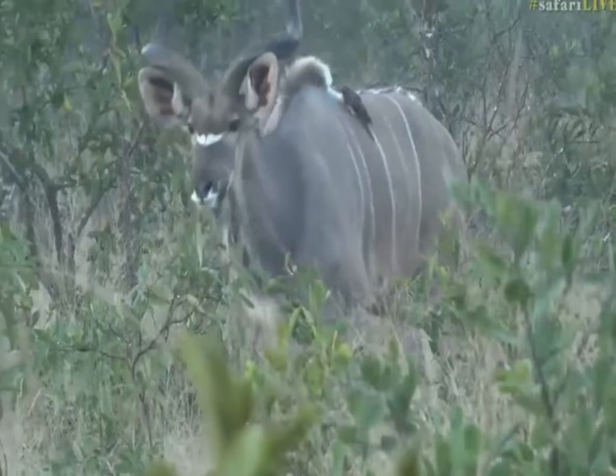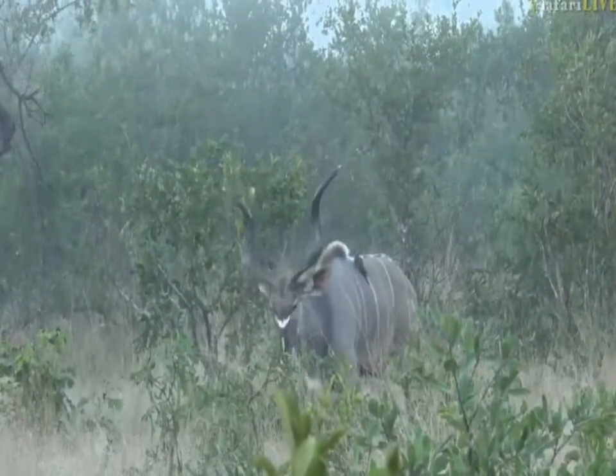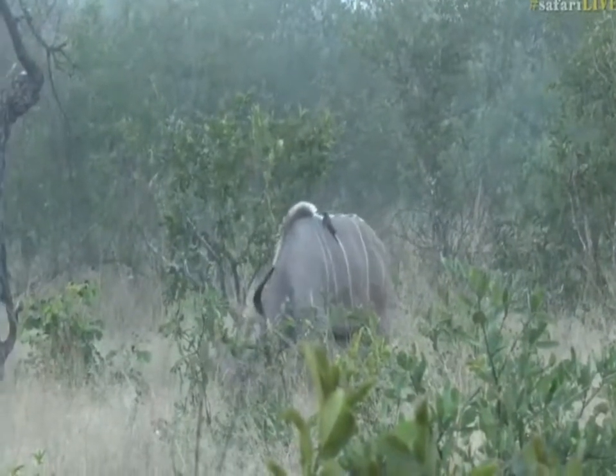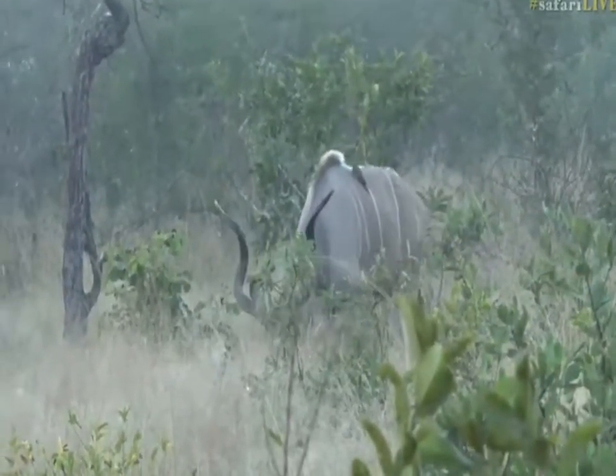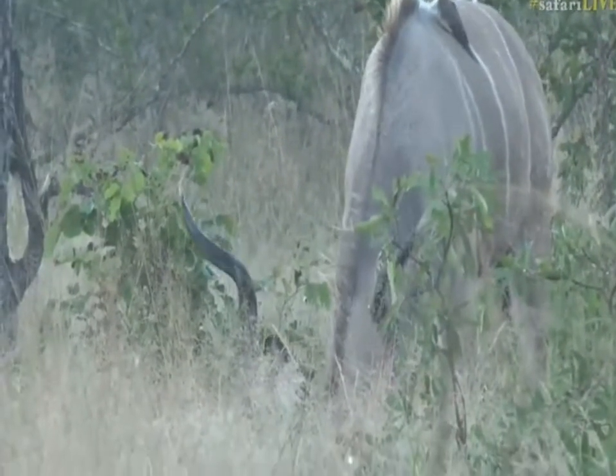Surprisingly tolerant kudu bull — they're usually quite nervous. This one has been very obliging. Unfortunately, I'm going to have to move off the road in a few moments because there is somebody waiting behind me wanting to get past.